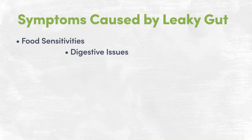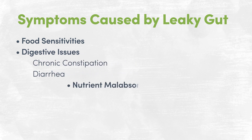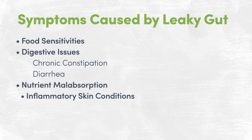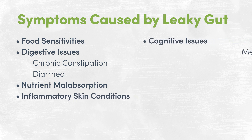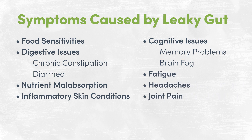When these substances pass through the single-cell-thick intestinal layer, they meet the immune system on the other side, resulting in a wide variety of symptoms — including but certainly not limited to food sensitivities, digestive issues such as chronic constipation or diarrhea, nutrient malabsorption, inflammatory skin conditions, cognitive issues such as memory problems or brain fog, fatigue, headaches, joint pain, and even autoimmune diseases.